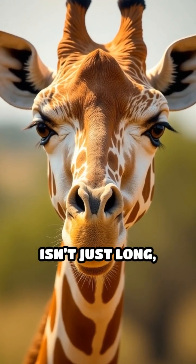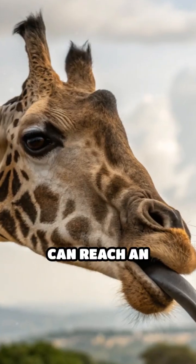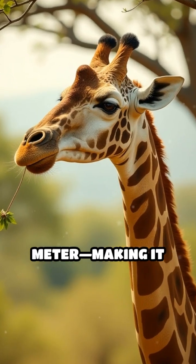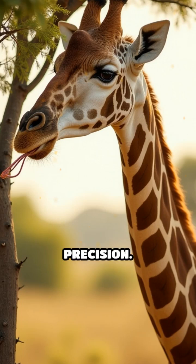Ever noticed how a giraffe's tongue isn't just long, but also a striking bluish black near the tip? Giraffe tongues can reach an impressive 18 to 20 inches — almost half a meter — making it easy for them to grab leaves from high branches and strip foliage from thorny acacia trees with remarkable precision.